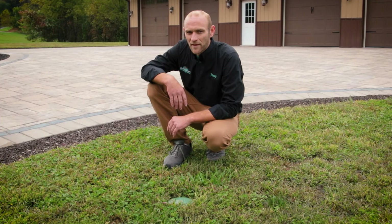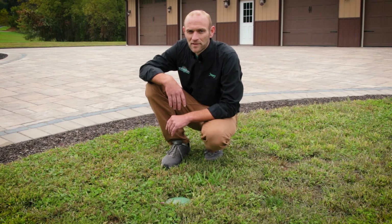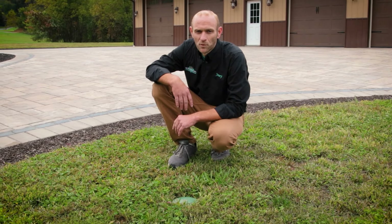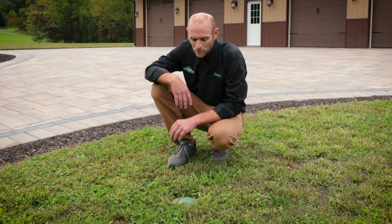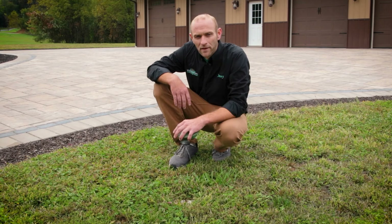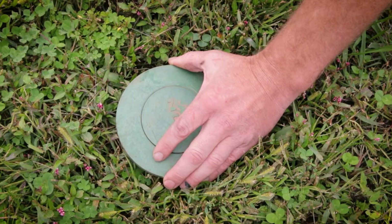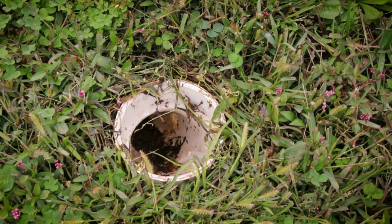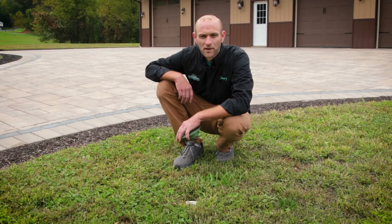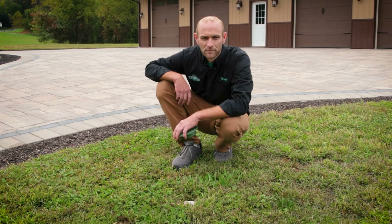All of our permeable paver systems have an overflow built in. That's so that if there's a very heavy rain event — let's say it's raining for a week — and that base is filling up faster than it can drain into the soil, the overflow prevents damage to your pavement. Right here we have an overflow. Just pulling the cover off — Hurricane Ian just went through here, we had four and a half days of rain. Take a look at this pipe: it is dry. That means that after four and a half days of rain, 5,000 square feet of area draining into this paver system, and there's no overflow. That's pretty incredible.